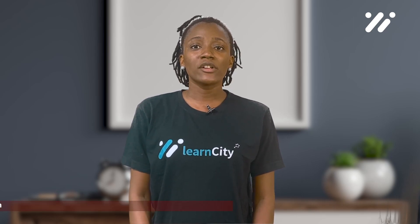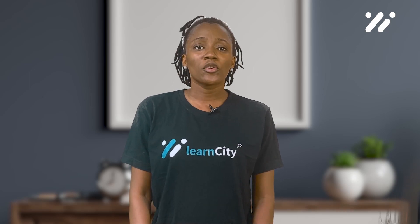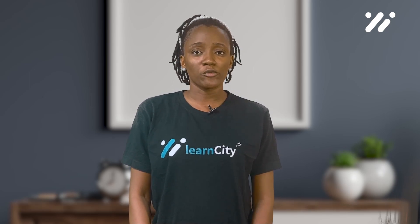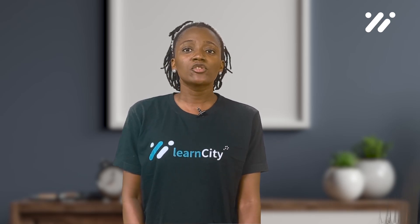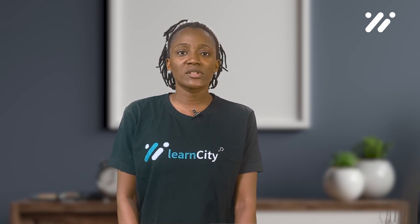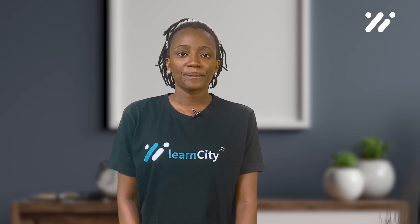4. Encourage open communication. Encourage employees to report any violations or concerns about policies and procedures without fear of retaliation. This will help prevent violations from becoming larger issues and demonstrate the organization's commitment to compliance.